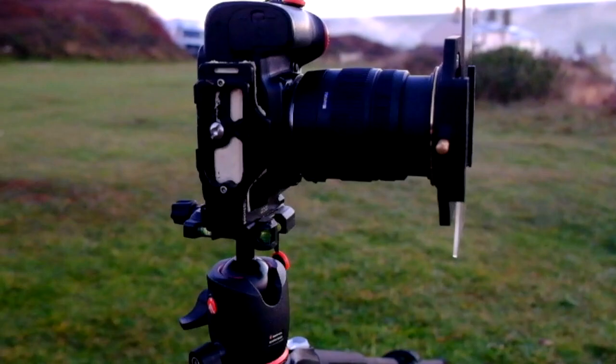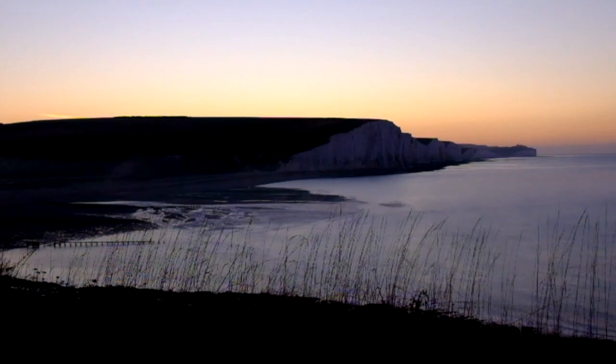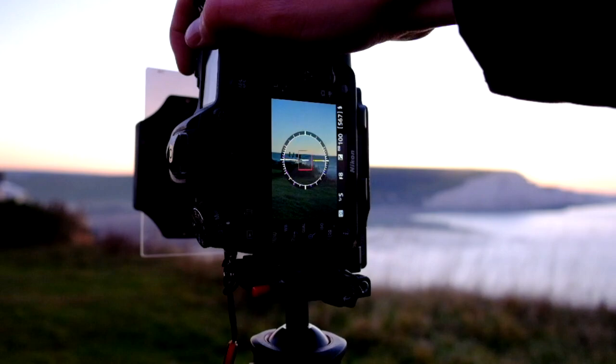I've got my two-stop graduated filter on just to stop the sky from blowing out a bit, because as you can see it's a bit of a bright scene with a really dark foreground. I've got my tripod leveled for my panorama really low because the tide's gone out, so there's all this horrible stuff on the ground that I don't really want in the shot.